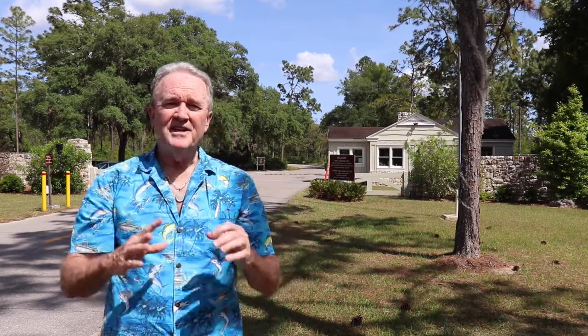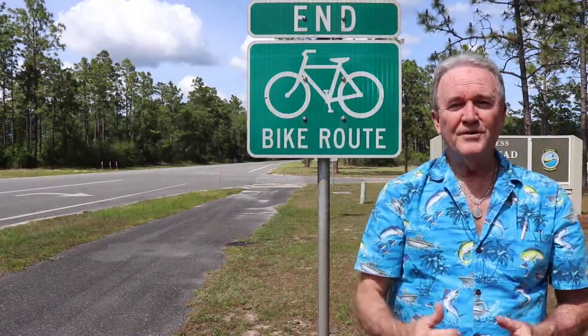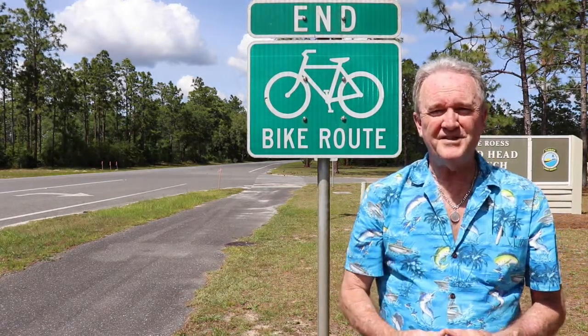Goldhead Branch State Park really does have a lot to offer. They've got camping and cabins you can rent if you don't want to camp. You've got lakes, swimming, bike rides through the trails, beautiful ravines to look at, and some natural lakes formed by sinkholes. You can also go horseback riding — there's so much to do. And if you're looking for a good workout, there's a nice paved bike route all the way from Keystone Heights.